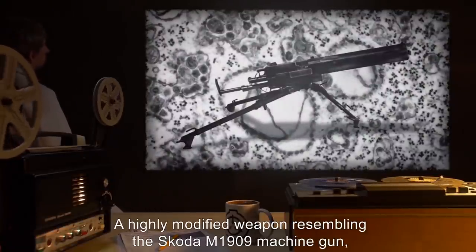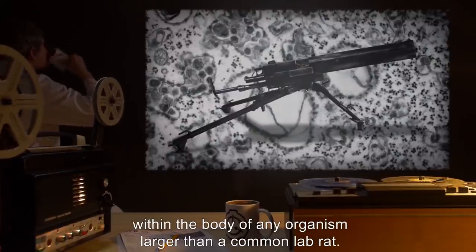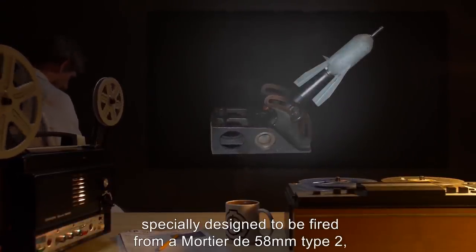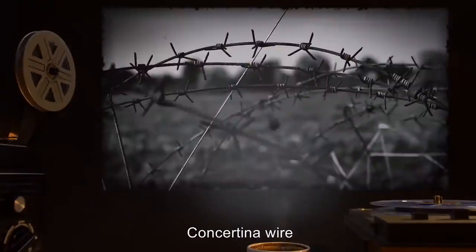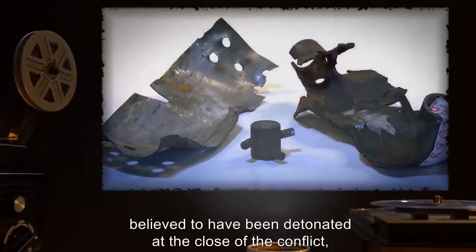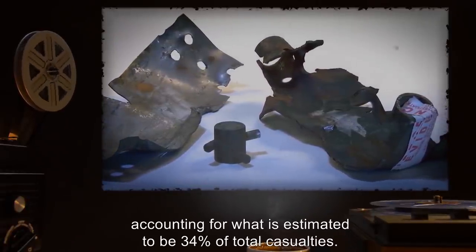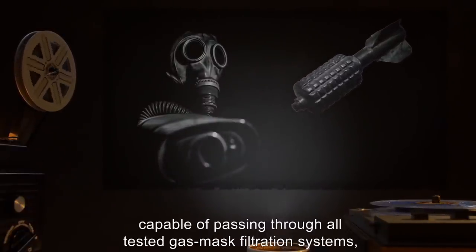SCP-186-1 consists of recovered weaponry dating from the initial containment of SCP-186 in 1917 and includes: a highly modified weapon resembling the Skoda M1909 machine gun, capable of causing extremely rapid tumor-like growths within the body of any organism larger than a common lab rat; mortar shells specially designed to be fired from a Mortier de 58mm Type 2, containing a gas that causes animal cells to become unable to cease life function; concertina wire coated with an unknown hallucinogenic compound that permanently affects human test subjects upon entering the bloodstream; and remnants of an unknown incendiary device, believed to have been detonated at the close of the conflict, accounting for an estimated 34% of total casualties.